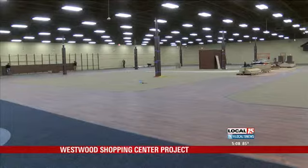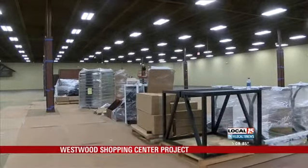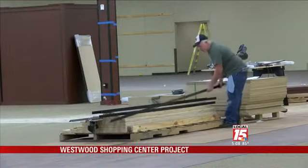If you've traveled around West Mobile lately, you've probably noticed a lot of construction at Schillinger and Airport. A huge project is underway to give the Westwood Shopping Center quite a facelift, and tonight we're going inside the new stores for a first look at what's to come. This is the new 50,000 square foot Gander Mountain — our first look inside the retail giant's new Mobile store, where crews are working to get the place ready for its grand opening later this month.